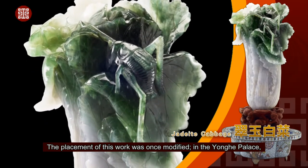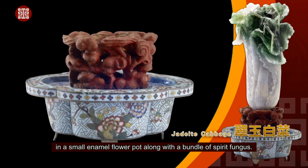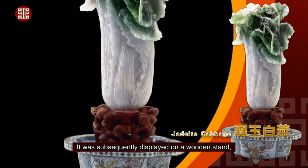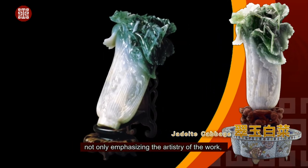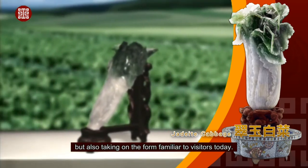The placement of this work was once modified. In the Yongha Palace, the jadeite cabbage was originally planted in a small enamel flowerpot along with a bundle of spirit fungus. It was subsequently displayed on a wooden stand, not only emphasizing the artistry of the work, but also taking on the form familiar to visitors today.